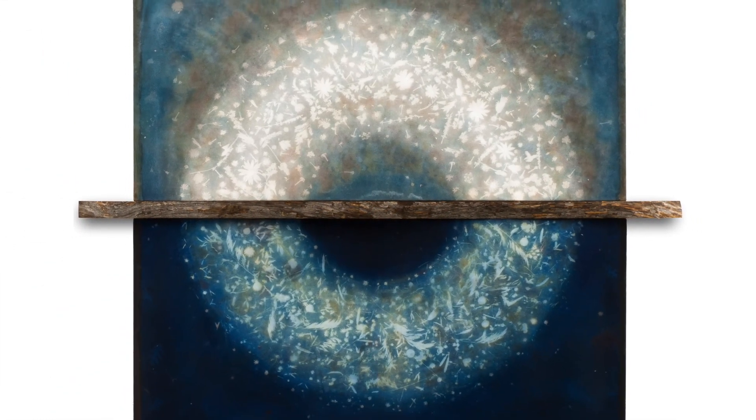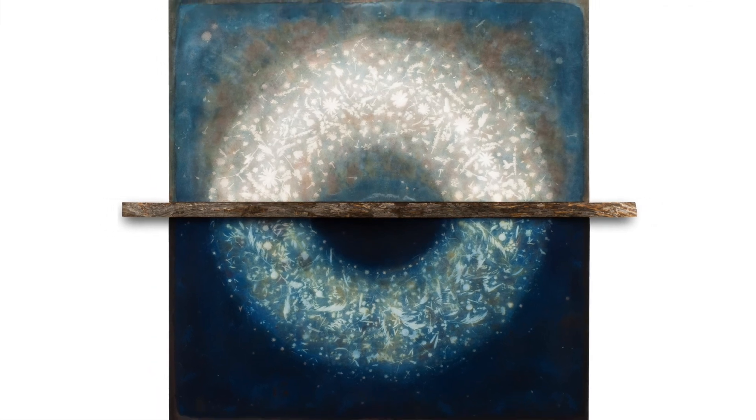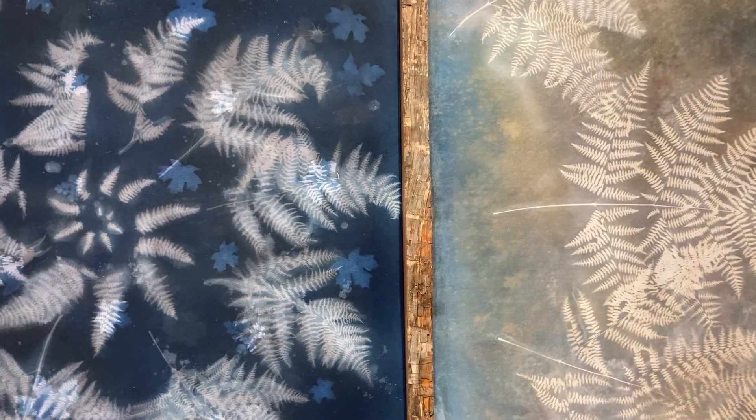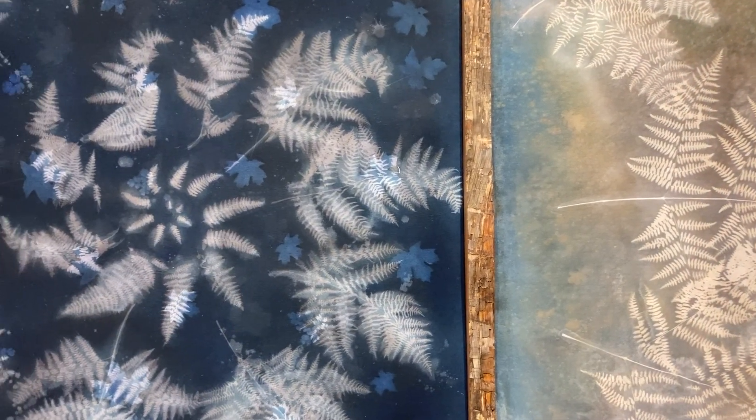The net result of all these layers is a much more three-dimensional work, simultaneously earthy and ethereal, with subtle nuances that reveal themselves when you stare at it or move around it, adding the dimension of time to the piece.